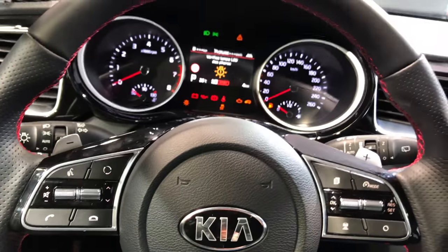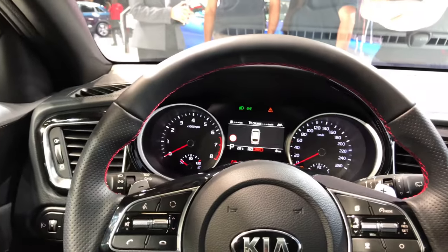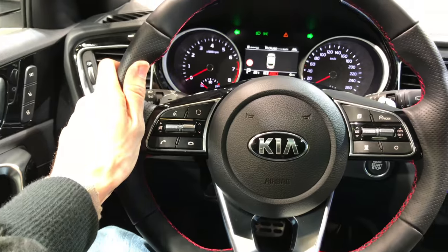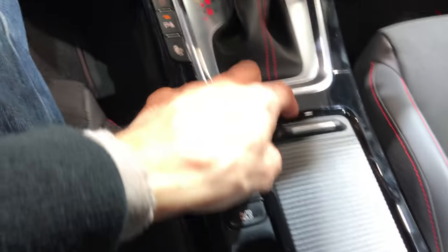I guess you can move the steering column on the top. Someone is opening the boot — really nice. Nice panel roof. I don't think there's too much space in the back, but this is a quick look. This is nice aluminum, looks sportish.